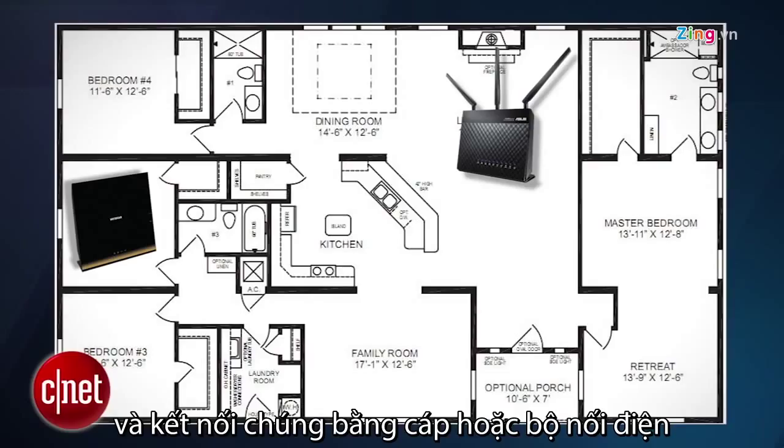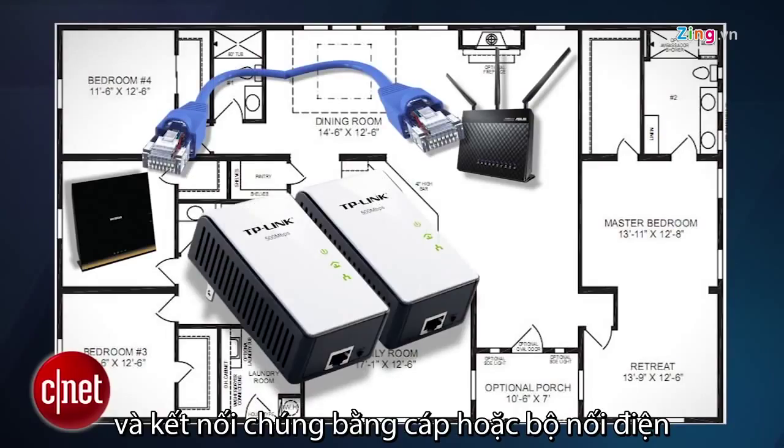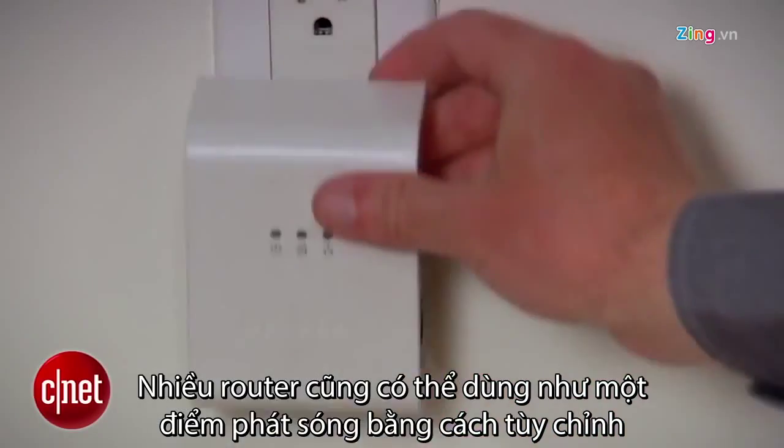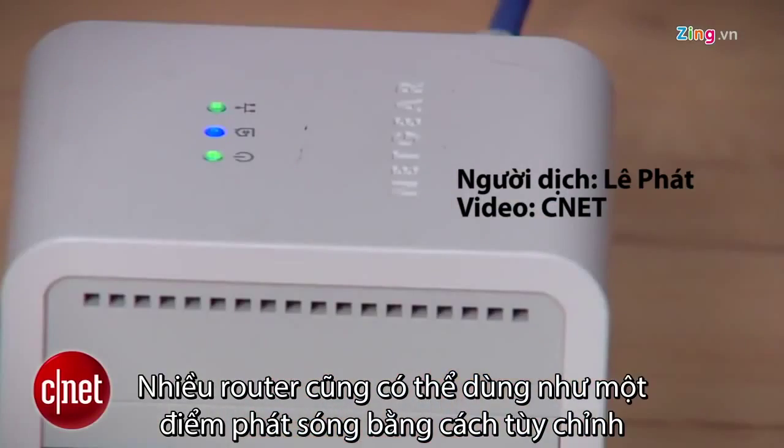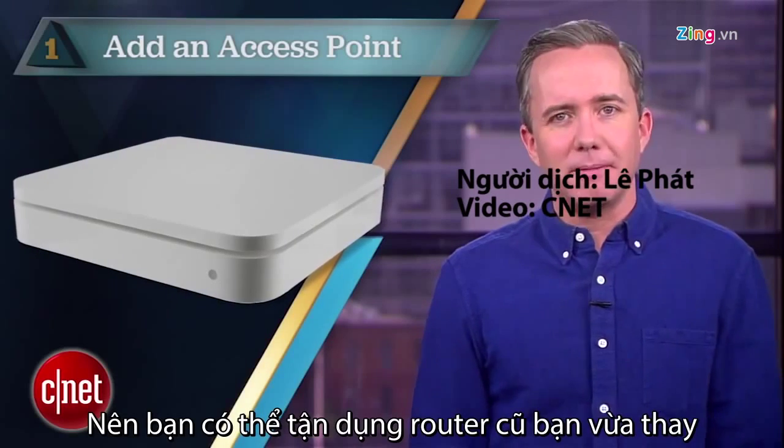If possible, connect the existing router and the access point using a network cable or a pair of power line adapters. By the way, many routers can be made to work as an access point just by changing a setting, so that old router you just replaced might come in handy.